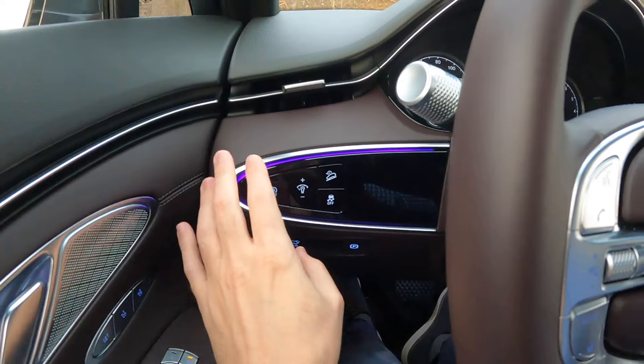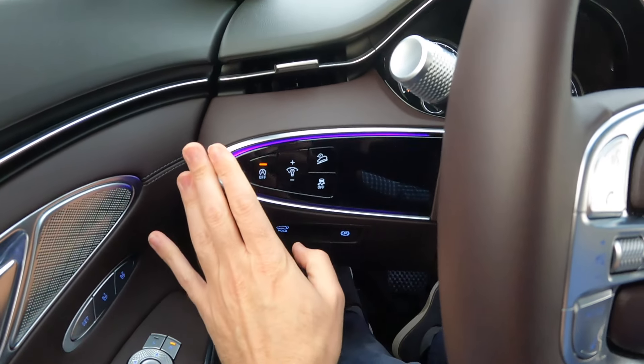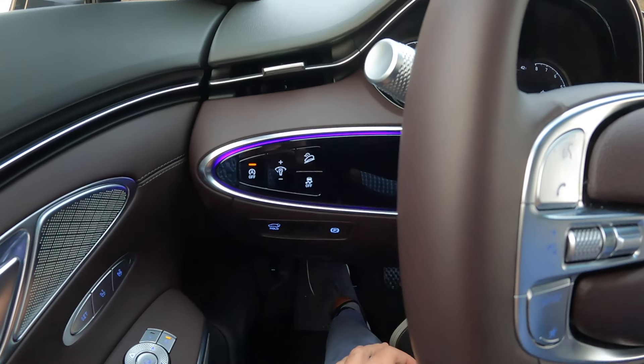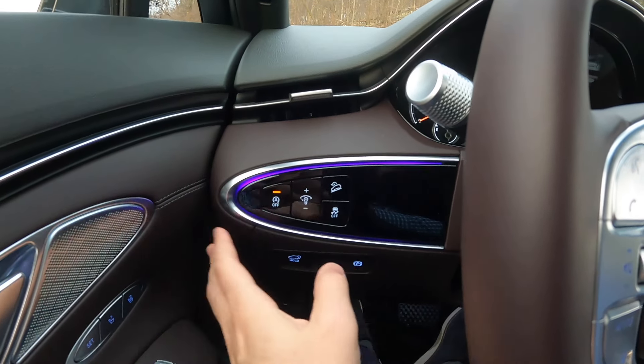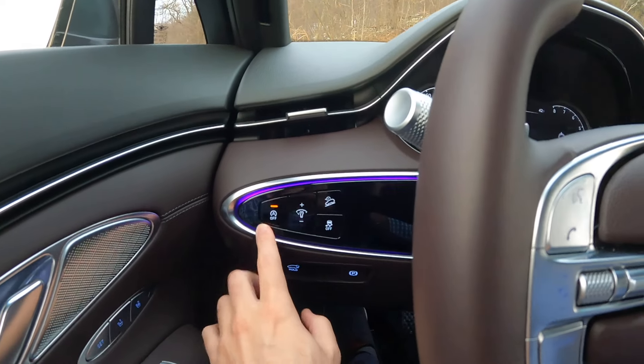On the left-hand side, my favorite button — engine stop-start off. You can turn that off. It's not very obtrusive in this powertrain, you really can't tell too much. But with the heat and air conditioning, I like it all to stay on all the time, so I go ahead and turn that off.